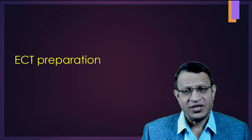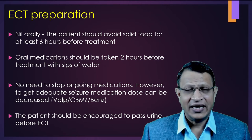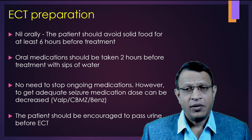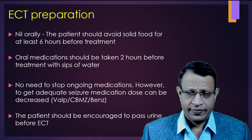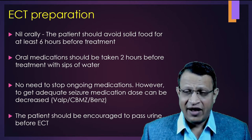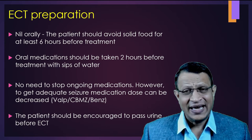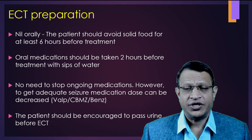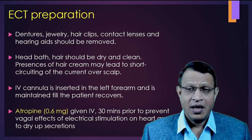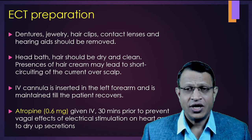Let's understand what ECT preparation needs to be done. First and foremost, nil orally — the patient should avoid solid food at least 6 hours before ECT. Oral medications in the morning can be taken 2 hours before ECT with a sip of water. There is no need to stop ongoing medications. However, if the patient is on valproate, carbamazepine, or any anti-epileptic medication and benzodiazepine, those medications can be decreased if the seizure threshold is very high. On the day of ECT, dentures, jewelry, hair clips, contact lenses, and hearing aids should be removed.